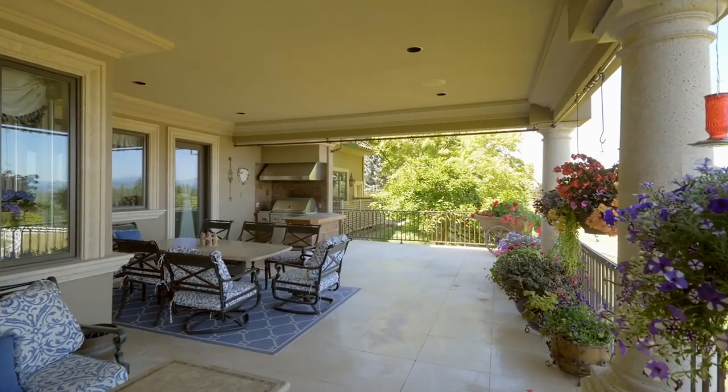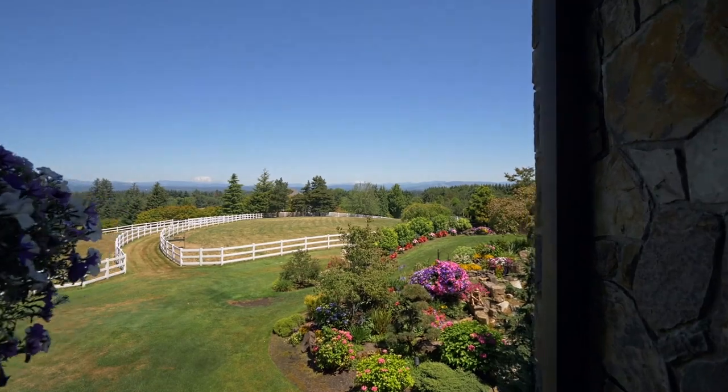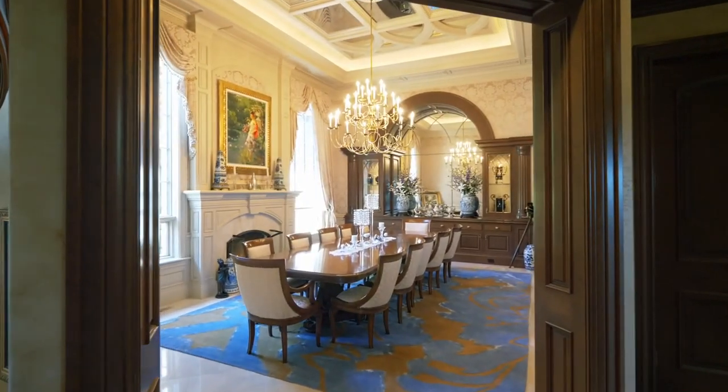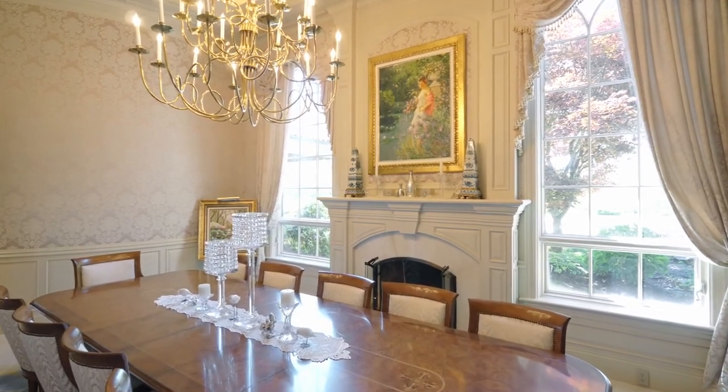From the expansive patio off the kitchen, take in multiple mountain views while entertaining year-round in comfort. Gorgeous architectural details frame the formal dining room from floor to ceiling.